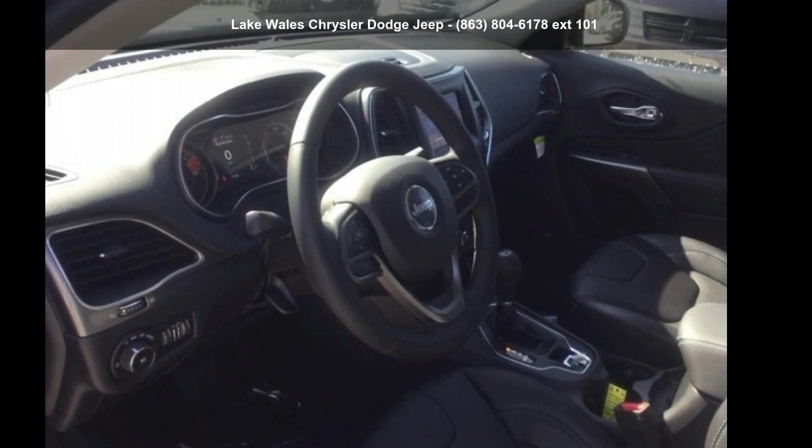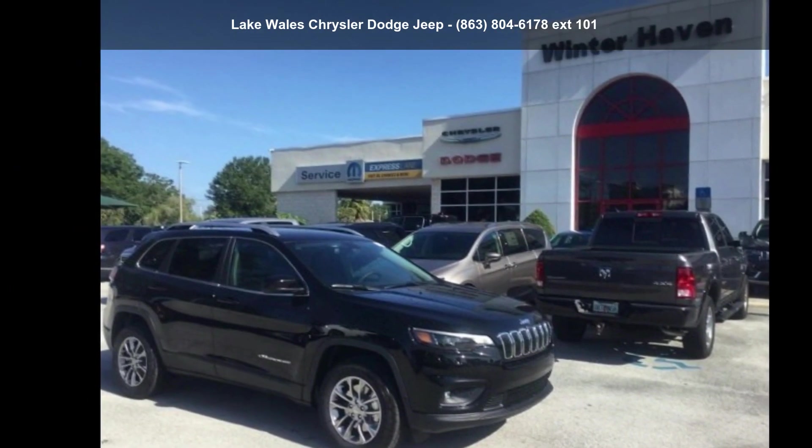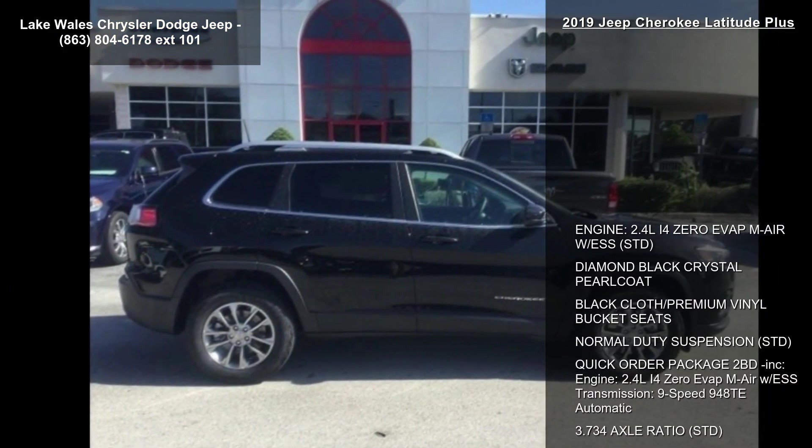Check out this Jeep 2019 Cherokee Latitude Plus. This may be the set of wheels you've been looking for. Enjoy these notable features.